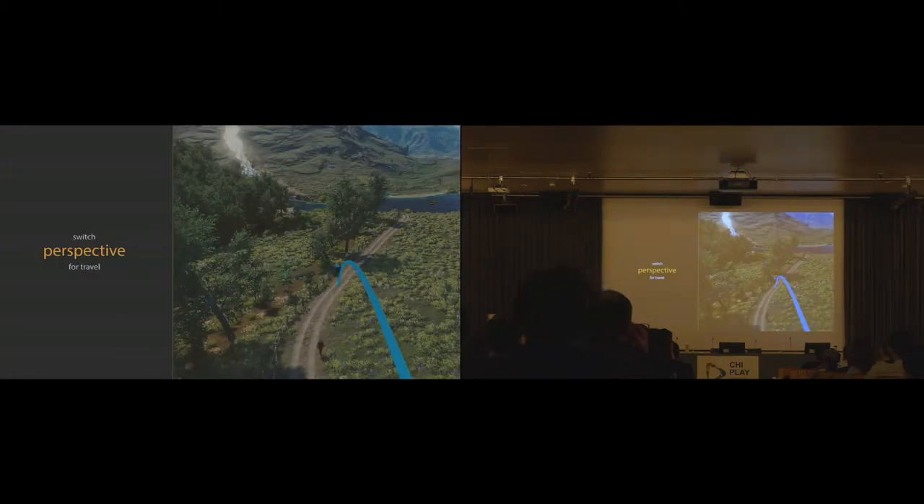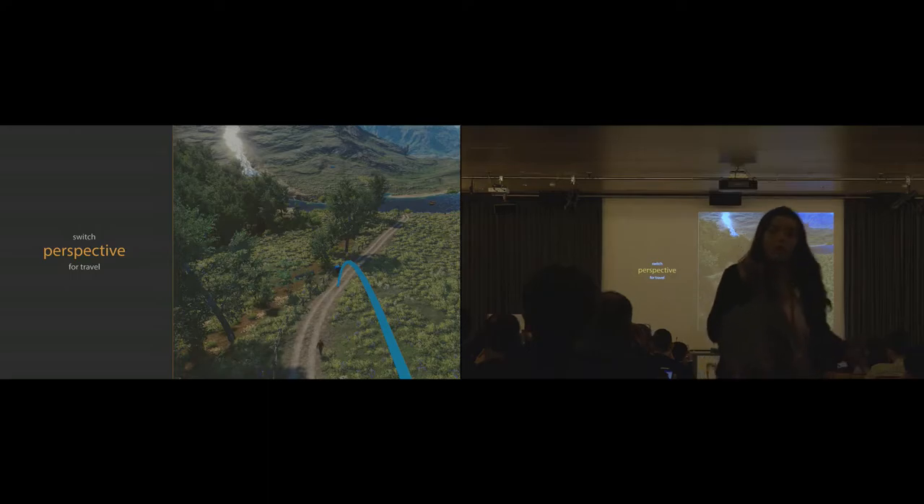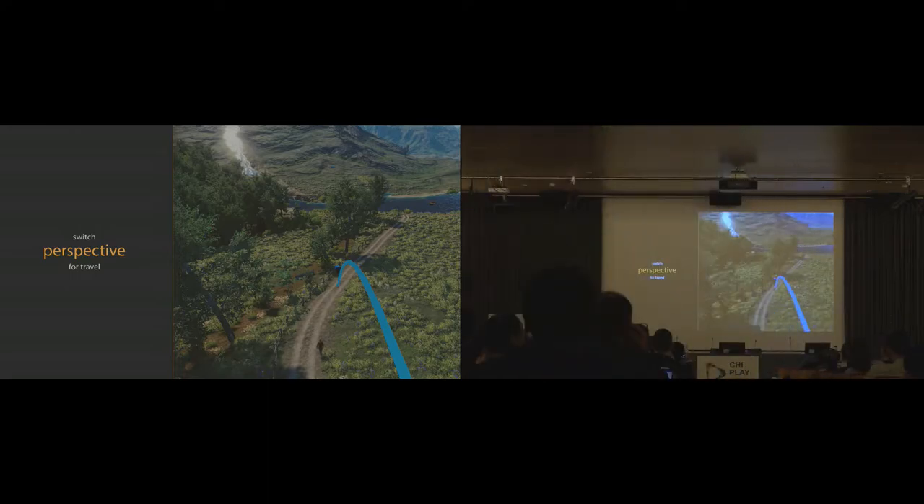Our main idea is switching between different perspectives on demand to simplify navigation over long distances and to achieve a fluent experience without any visible cuts or jumps in between.